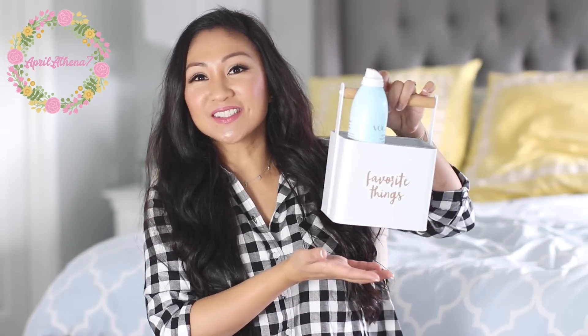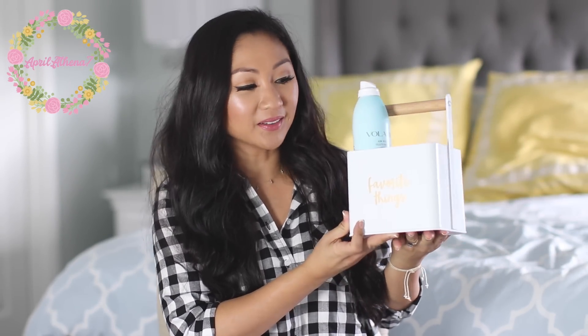Hey friends, so today I'm gonna be sharing my October and November favorites. I didn't do an October favorite, so I wanted to just share a mixture of beauty, random, and some seasonal things, like my favorite jacket of the moment. I got this little container at Bath & Body Works when I bought some candles — it says 'favorite things,' so I thought it'd be fun every month to put all my favorites in here if they fit.